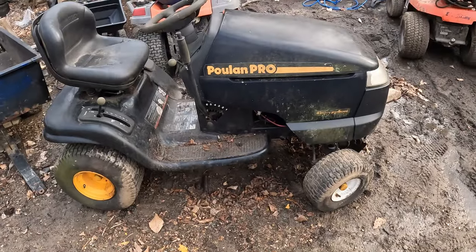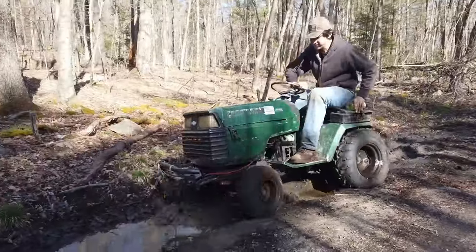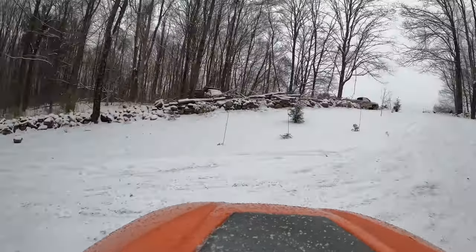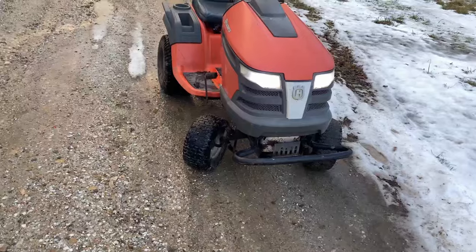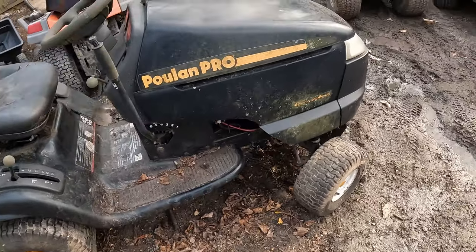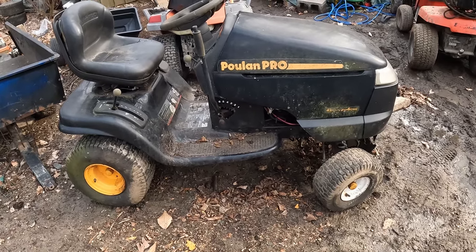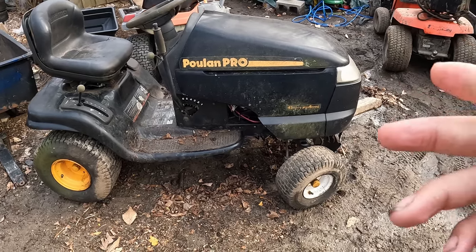Hey guys, welcome back to another video of Impossible Mowers. In today's video, we got this Poulan Pro for free. Like I said in the beginning, we got this brand new Poulan Pro for free. I believe it's from 2005, it might be from '96 - I can't remember. I'll have to check the model number again, but I'm going to give you guys a quick look around of what we got here.